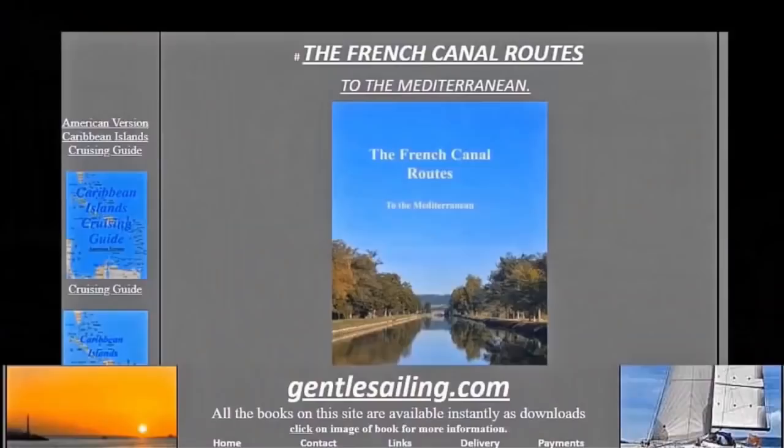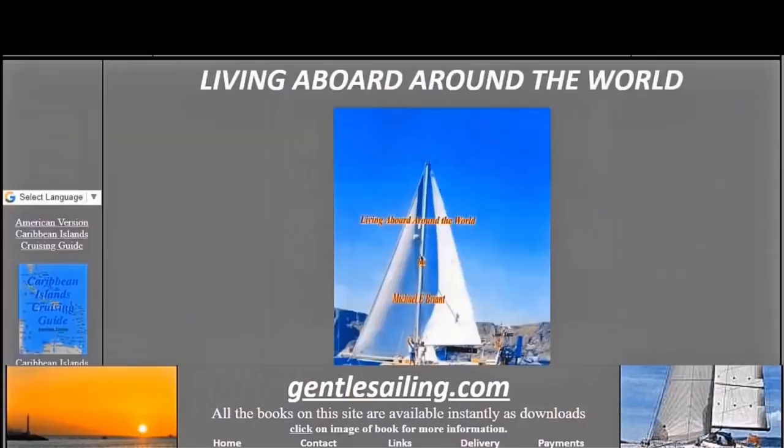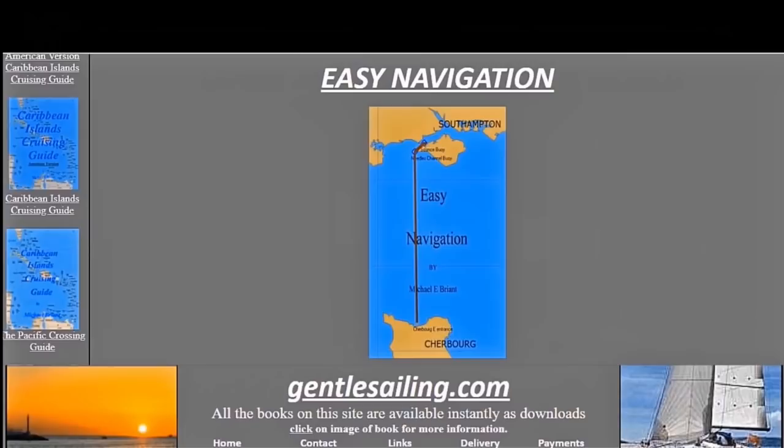So far, the French canal route to the Mediterranean has sold over 2,700 copies, and the Gentle Sailing route to the Mediterranean, down the outside coast, has also sold over 1,850 copies so far. If you want a copy of any of my sailing books, they're available as instant downloads from gentlesailing.com, all one word, or if you want articles and descriptions about sailing, you'll find them at michaelbrandt.com.